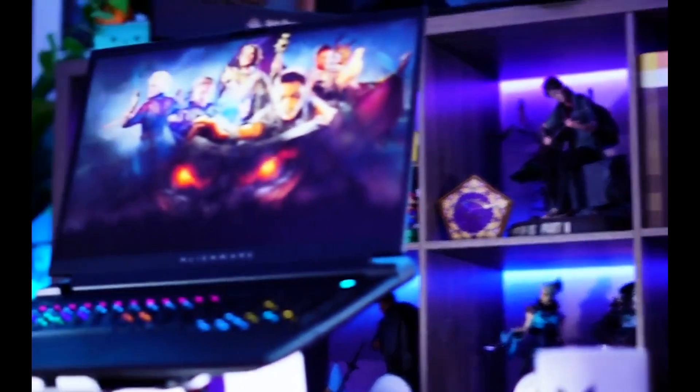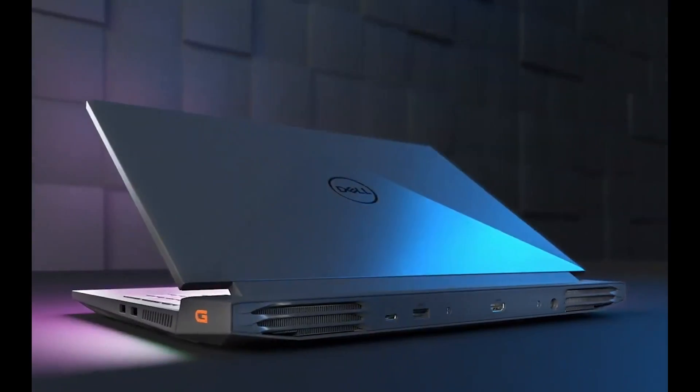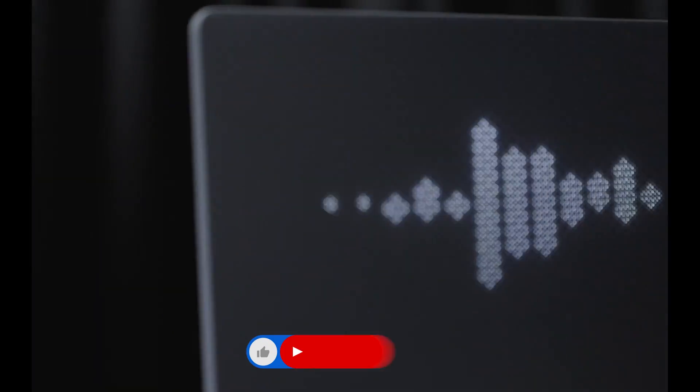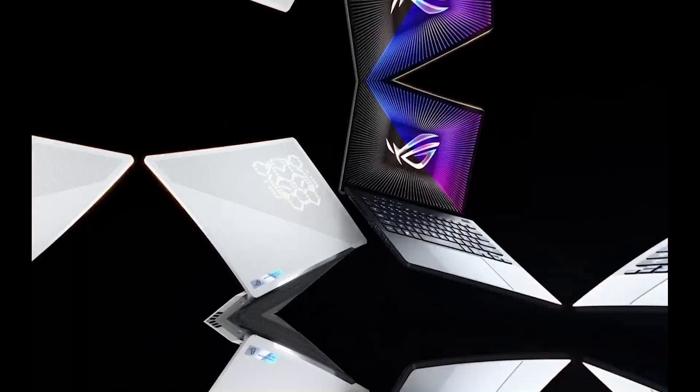So there you have it. Ready to dominate the virtual realm? Don't miss out on the gaming revolution with the top laptops of 2023. Smash that subscribe button and let us know your favorite pick in the comments below. Your gaming sanctuary awaits.